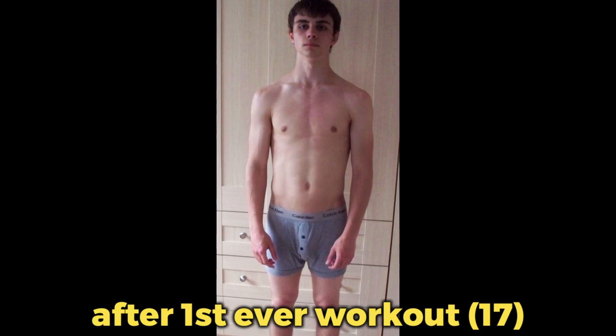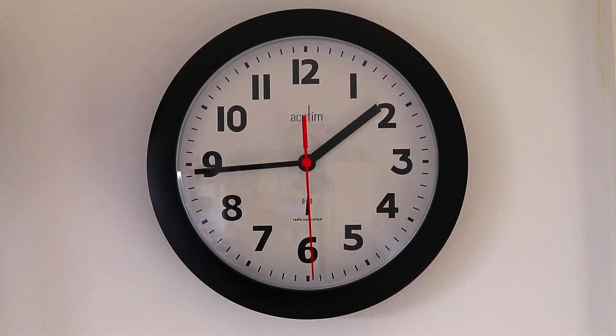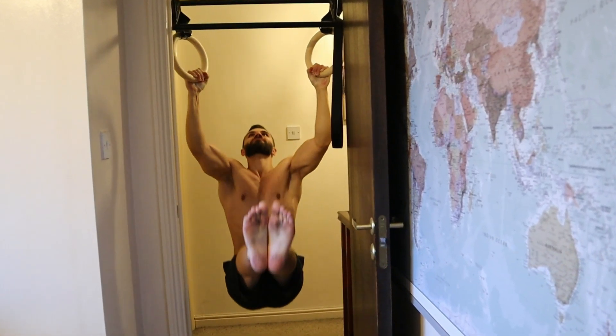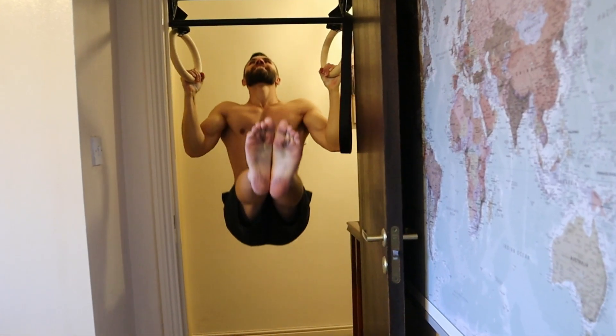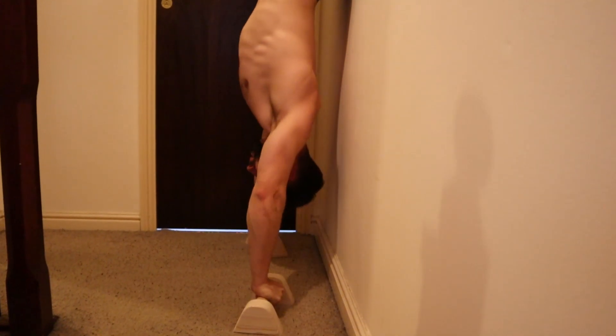Way back before I learned how to effectively program my calisthenics training, I would just do whatever exercises came to mind, which meant my workouts were unorganized and took way longer than they should. When I learned how to properly plan my training, I had more enjoyable workouts and made better progress with less time investment. So the short answer is yes, exercise order does matter, but it's actually simpler than you think.